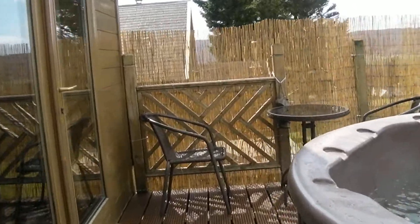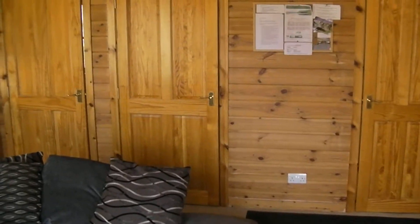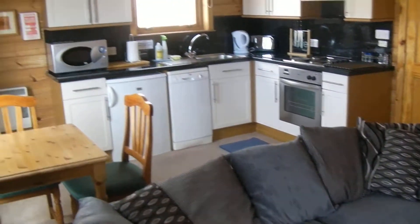You can see that as well as the fantastic hot tub on the outside. As we go inside I'll give you a very quick guided tour. Please bear with me as the lights adjust in here, but you can see it's very nicely equipped.